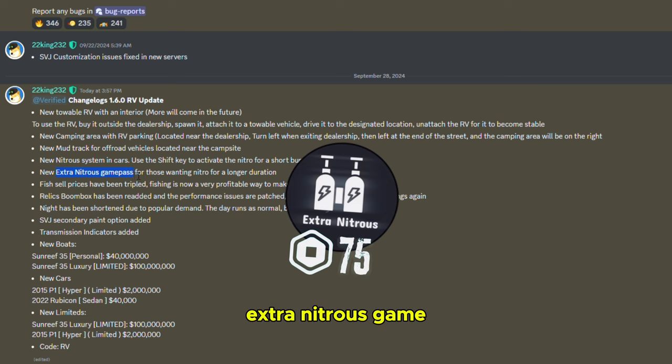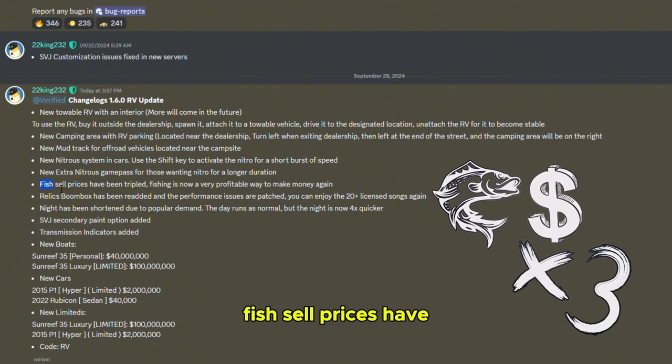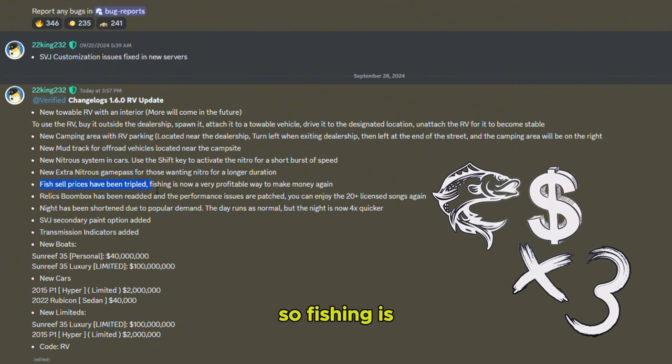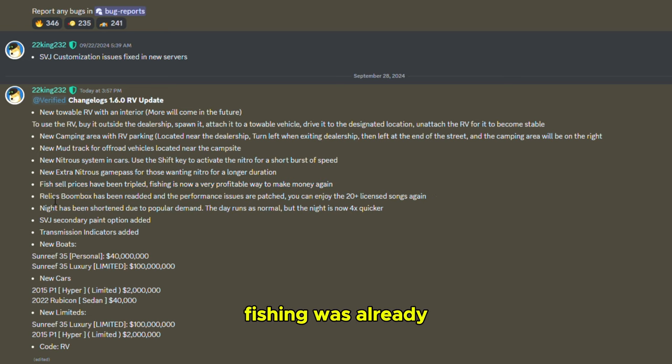New nitrous system in cars — you shift to use nitrous, we have to try that. There's also an extra nitrous game pass for better nitro. And fish sell prices have been tripled, so fishing is now a very profitable way to make money. Fishing was already a pretty good job, but triple is crazy. Relic's boombox has been re-added.